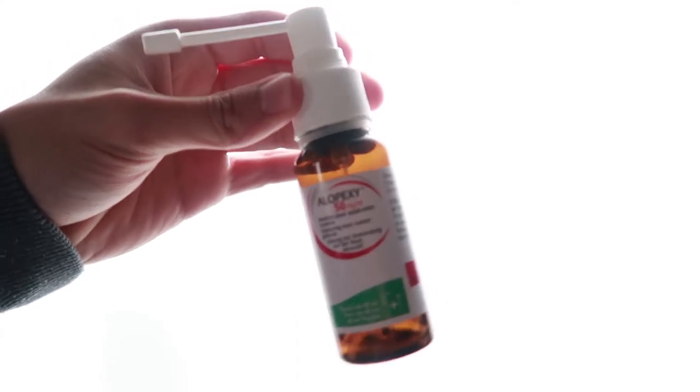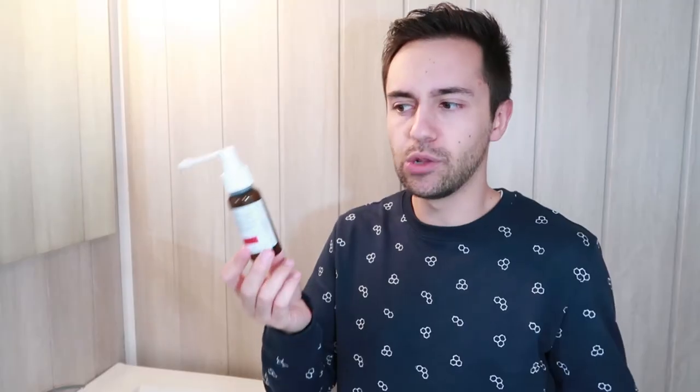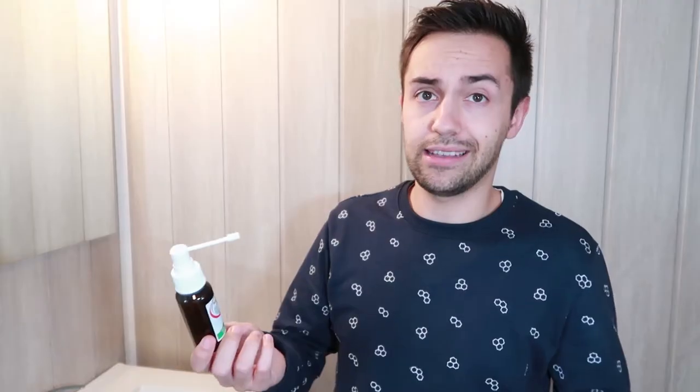My bottle of minoxidil is almost empty and it still sprays perfectly, just like the first use. Normally it would have already been clogged before getting halfway through the bottle. I accidentally discovered this when I was traveling.